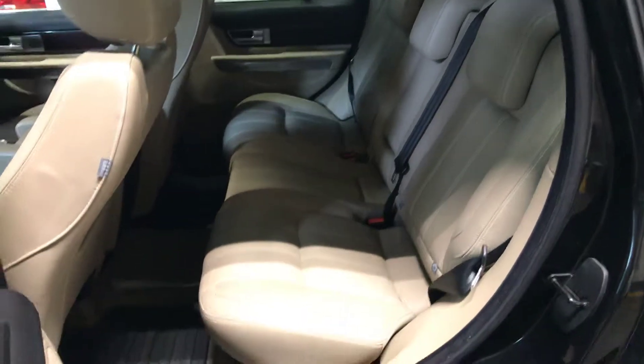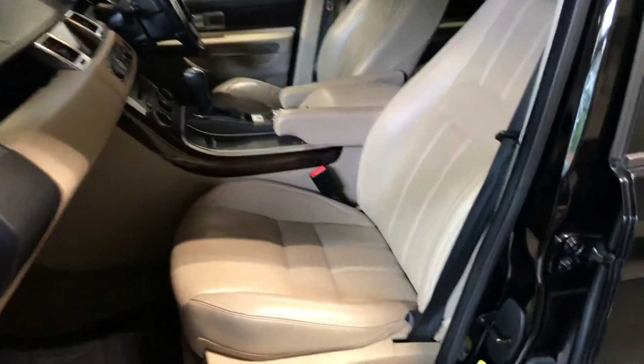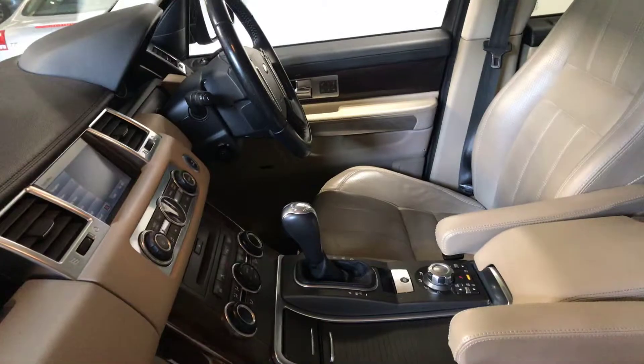Let's show you inside. Now you can see in the passenger seat — as you can see it's pretty much immaculate inside. Let's take it around and show you in the driver's door.